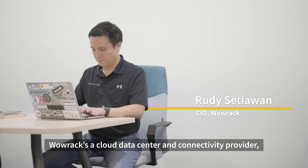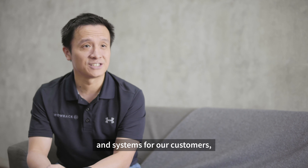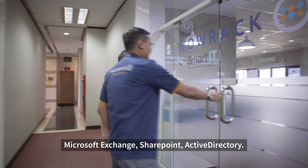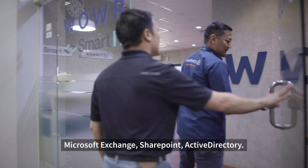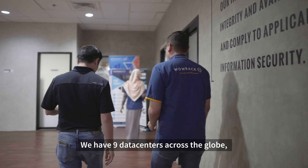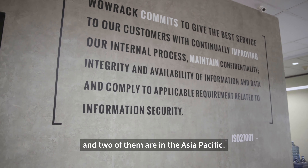Warrick is a cloud data center and connectivity provider. We offer infrastructure support and systems for customers, including application support such as Microsoft Exchange, SharePoint, and Active Directory. We have nine data centers across the globe — seven of them are in the States and two of them are in the Asia-Pacific.